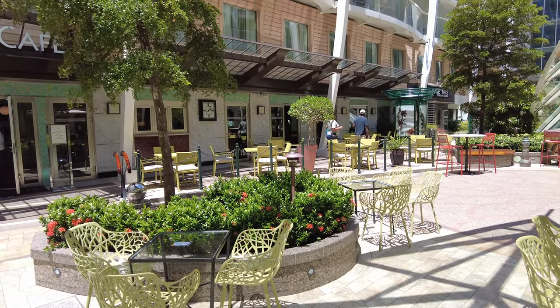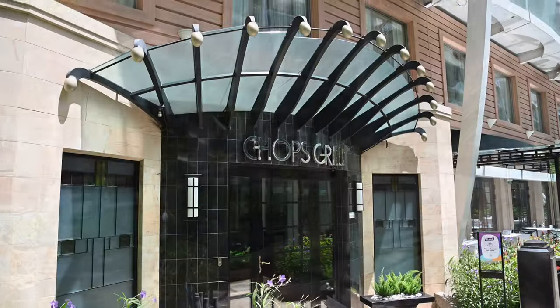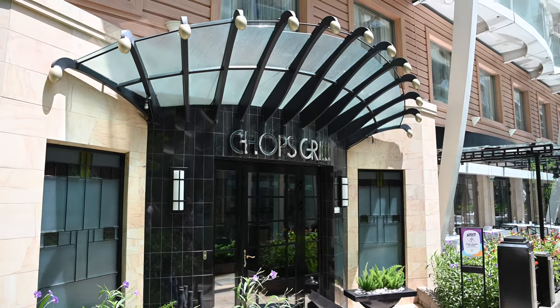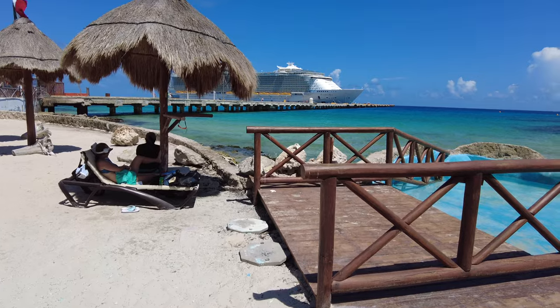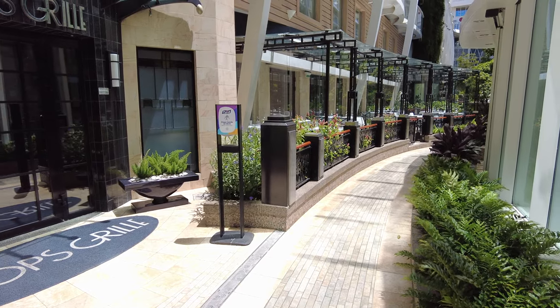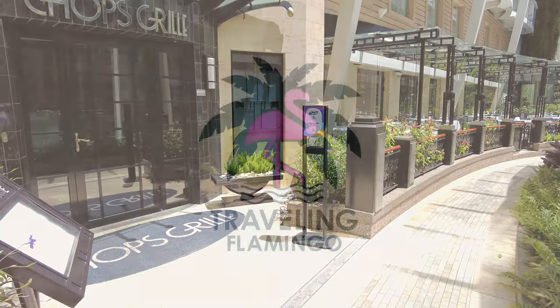Hi, this is Aaron and Linda with Traveling Flamingo, and today we're going to take you to Chop's Grill, one of the restaurants aboard Royal Caribbean ships. One of the busiest restaurants on a cruise ship is always a steakhouse. However, there are so many specialty restaurants on a Royal Caribbean ship, we're going to tell you everything you need to know so you can decide if you should spend your money at Chop's Grill.